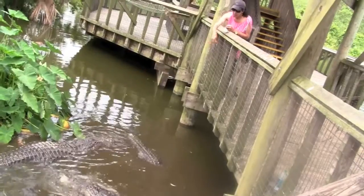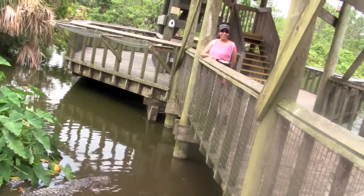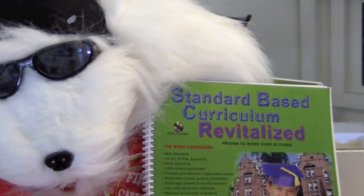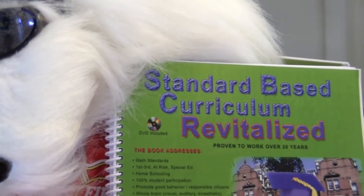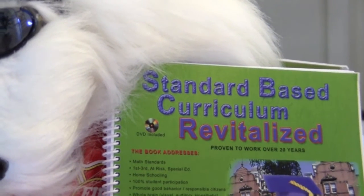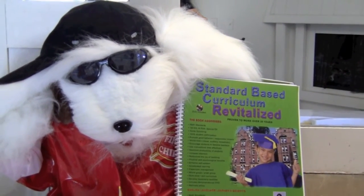Hope you enjoyed this math lesson with me boys and girls, and keep on enjoying math. Parents, if you want some fun creative math lessons for preschoolers to third-grade children, check out my book "Standard Based Curriculum Revitalized." It's never too early to start teaching math.